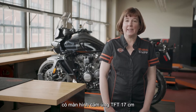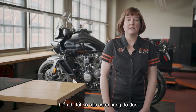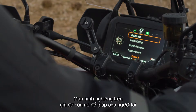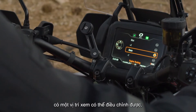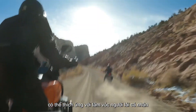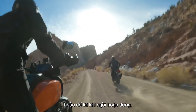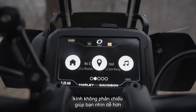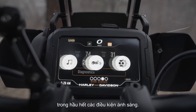The Pan America 1250 and Pan America 1250 Special models feature a 6.8-inch TFT touchscreen that displays all instrumentation and infotainment functions. The screen tilts on its mount to afford the rider an adjustable viewing position, adaptable for individual rider stature or for riding when seated or standing. The screen is covered with non-reflective glass to make it easier to view in most lighting conditions.